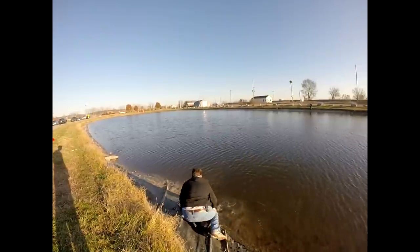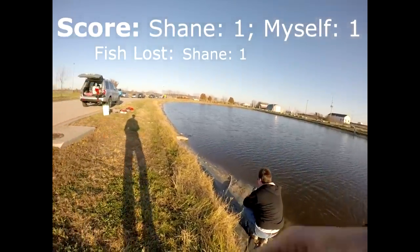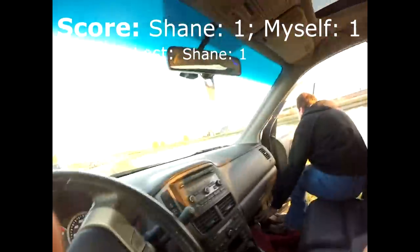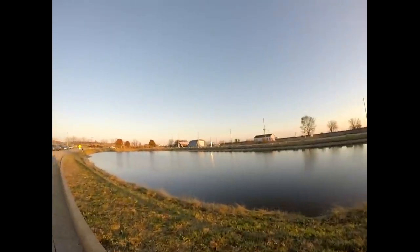Oh no — did it break? I should have grabbed the net. Alright guys, we've got a fish on — I'm gonna get out of the car real quick. Where is it?